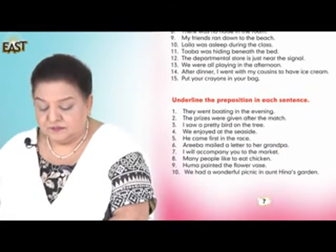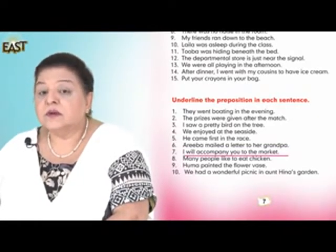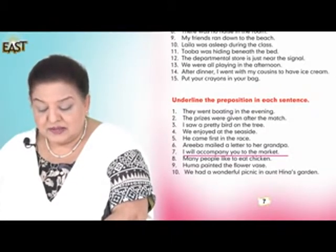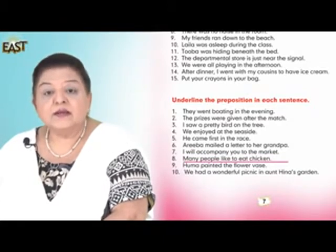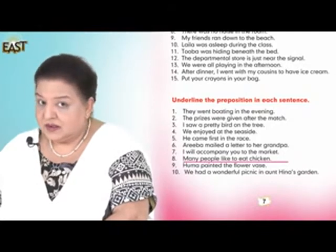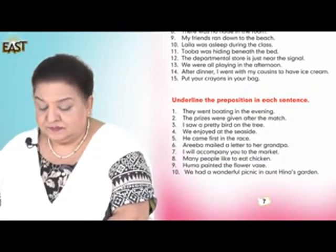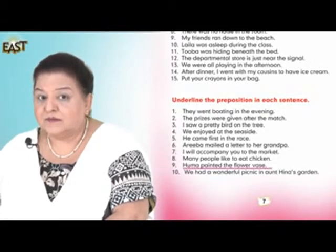Number seven: I will accompany you to the market. Number eight: Many people like to eat chicken. Number nine: Huma painted the flower vase.